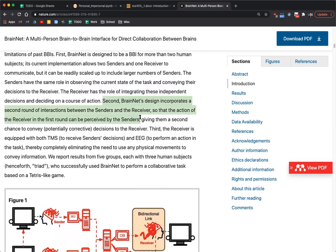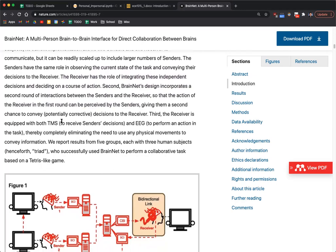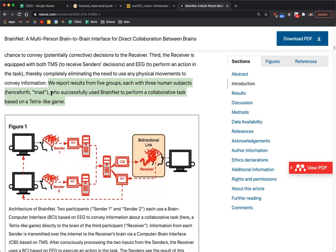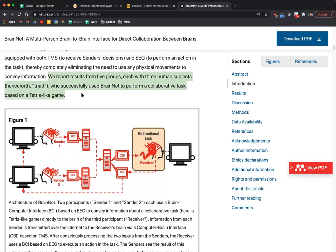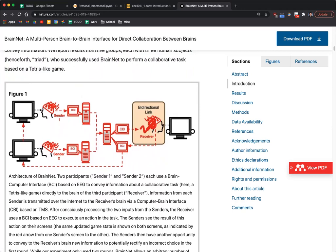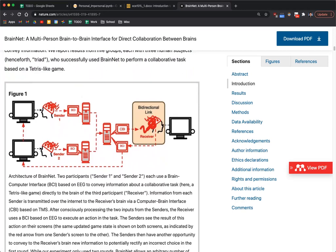They did this with five groups, which isn't an insanely huge population size, but there has to be a hardware setup for each participant. It's still a pretty healthy number of users. All members of the triad communicate their decisions through an EEG-based interface using steady state visual evoked potentials — these two sentences explain a huge portion of the paper.